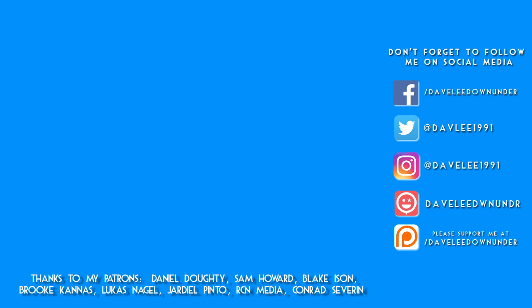Thanks again for watching, guys. If this is your first time viewing one of my videos and you like what you've seen and would like to see more in the future, please don't forget to hit that big old subscribe button and also hit that like button down below if you're feeling extra generous. Also don't forget to check out my many social media accounts and please consider supporting me over on Patreon. Thanks for watching, guys, and I hope you have a wonderful day.